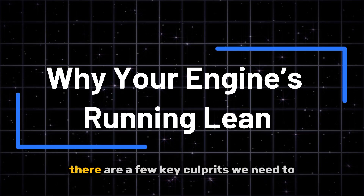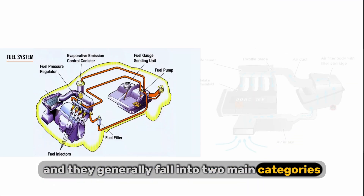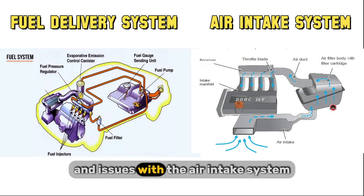Now, why does this happen? There are a few key culprits we need to investigate, and they generally fall into two main categories: problems with the fuel delivery system and issues with the air intake system.